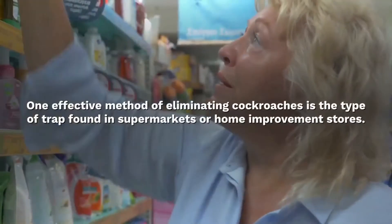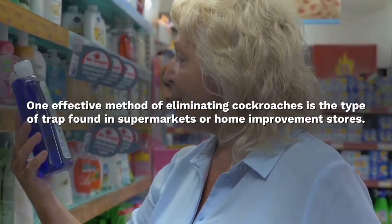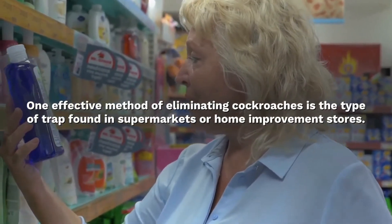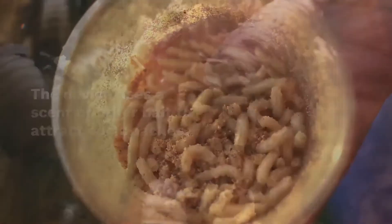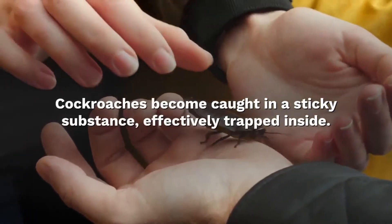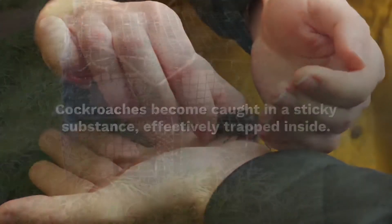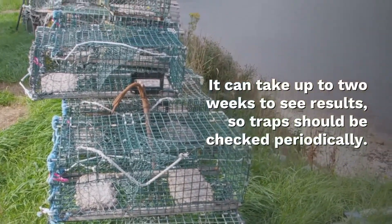Store-bought traps. One effective method of eliminating cockroaches is the type of trap found in supermarkets or home improvement stores. The device uses a scent or other bait to attract cockroaches. When they investigate the bait, cockroaches become caught in a sticky substance, effectively trapped inside. It can take up to two weeks to see results, so traps should be checked periodically.